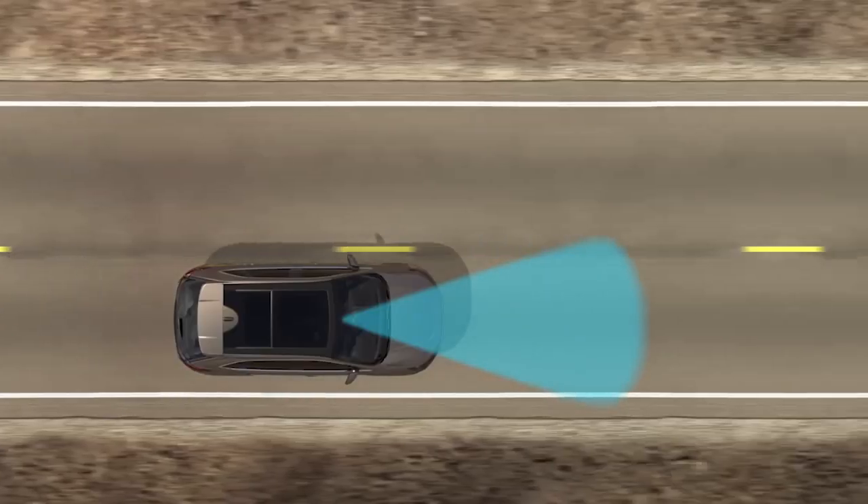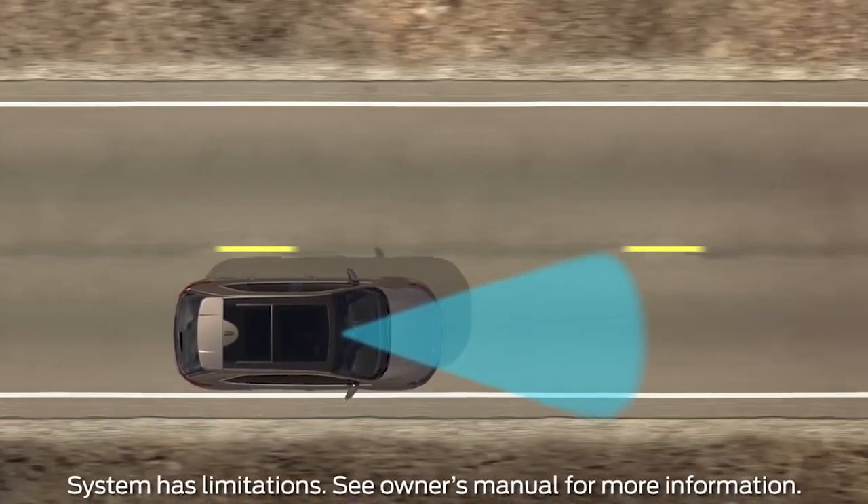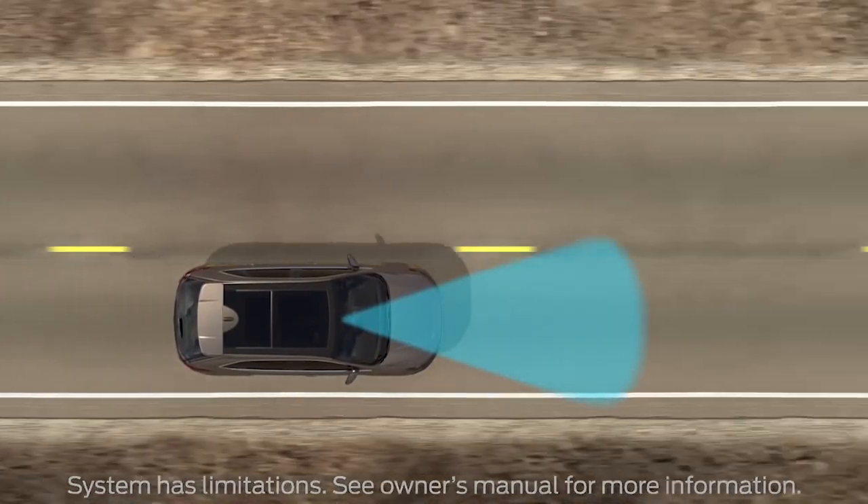With this system, you also get speed sign recognition. If you have your cruise set at 70 and the speed sign changes to 65, it'll slow you down to 65. There is a tolerance you can set — up to around 15 over the speed limit — so when that sign changes, it takes you to that speed. There's also evasive steering assist: if you can't brake in time to avoid a vehicle in front, it will aid in steering you away.